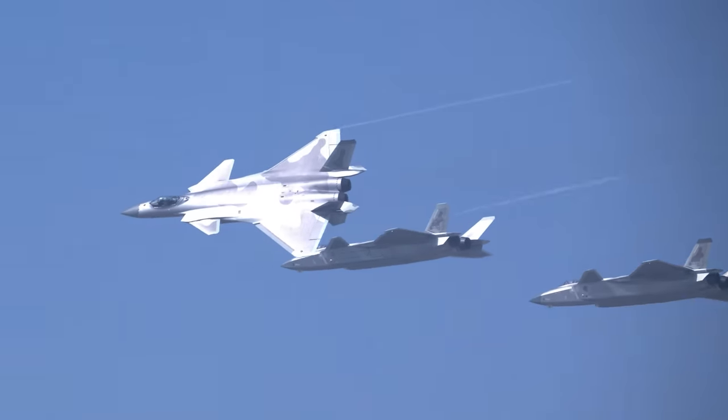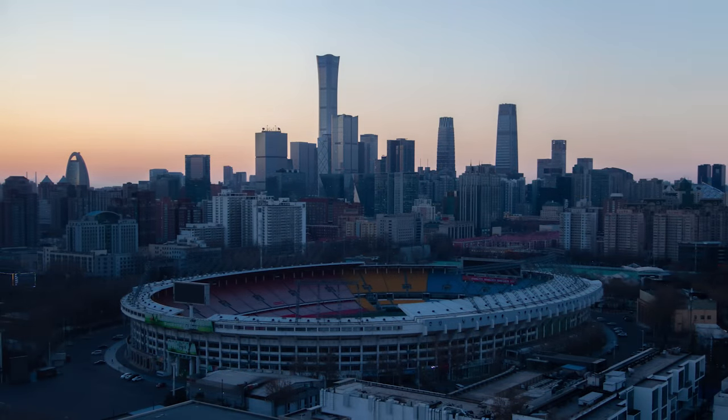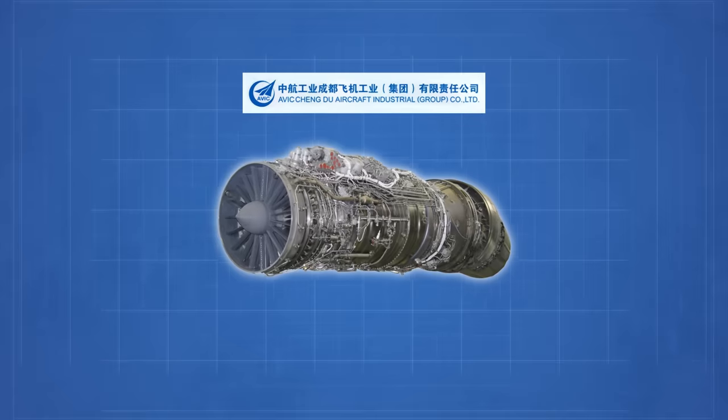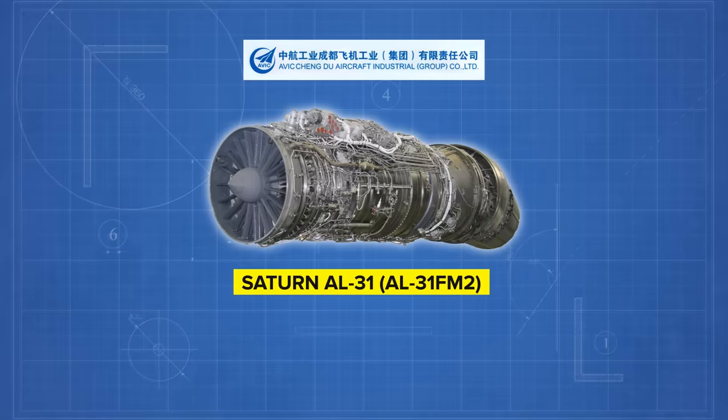The first among the upgrades was to its engine. According to initial reports, China didn't have the technology and expertise to create a fifth-generation-worthy jet engine. Chengdu, the company that designs and builds the J-20s, managed to acquire an improved version of the Russian Saturn AL-31 engine, the AL-31FM2. However, the engines were sealed to prevent tampering and reverse engineering.